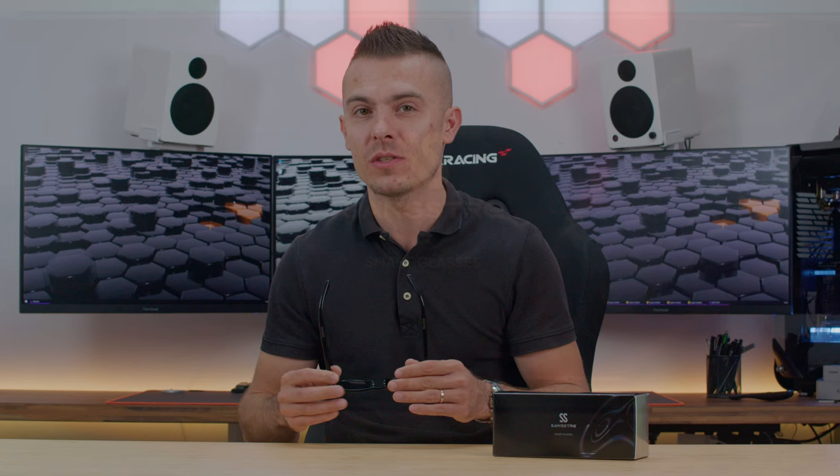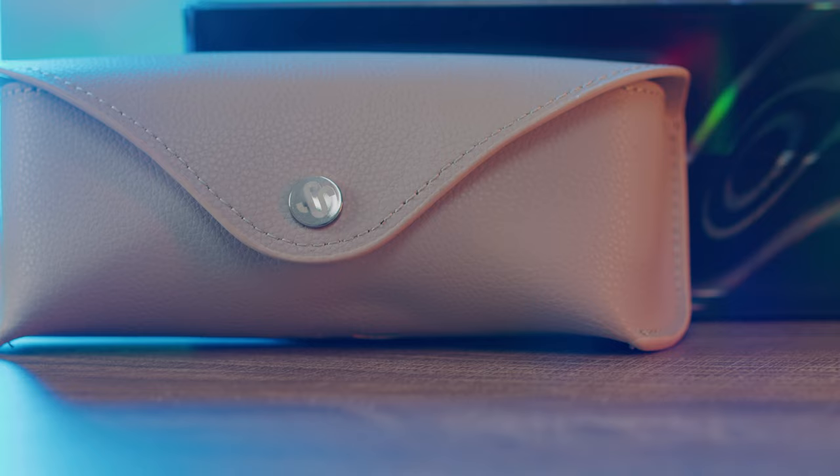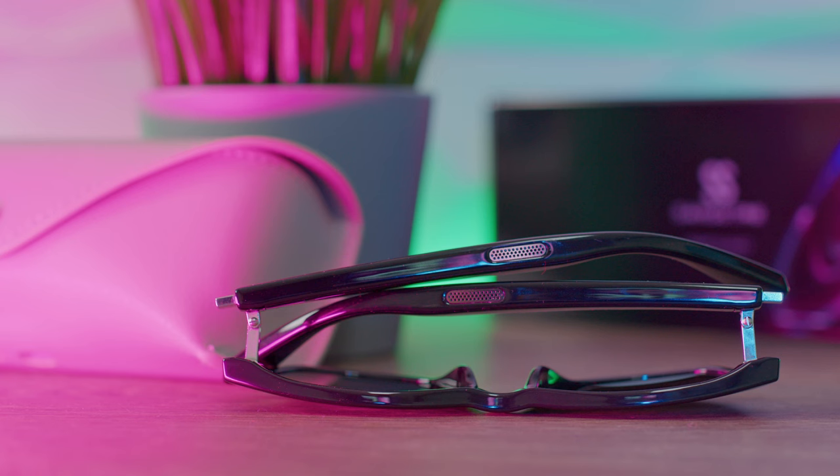The glasses are light, comfortable to wear, and easy to use. Unlike other manufacturers who simply place speakers into sunglasses, Sangstray's philosophy is to deliver good audio quality combined with nice, comfortable wear.